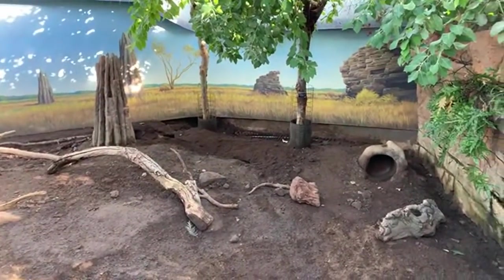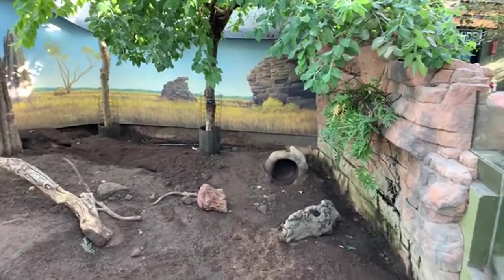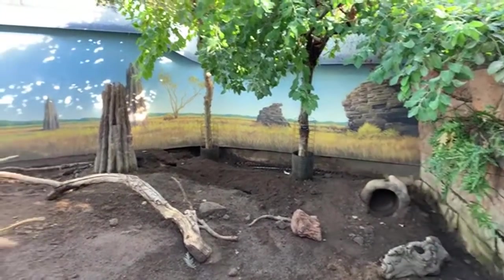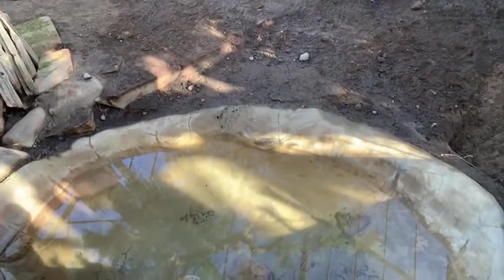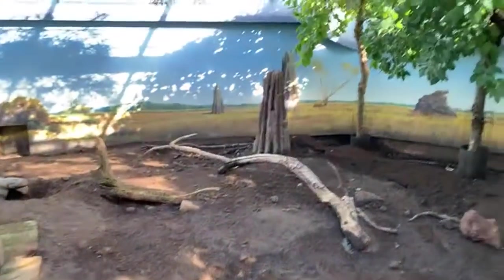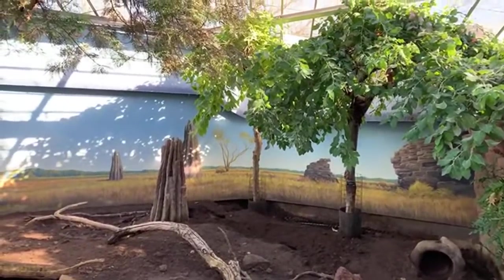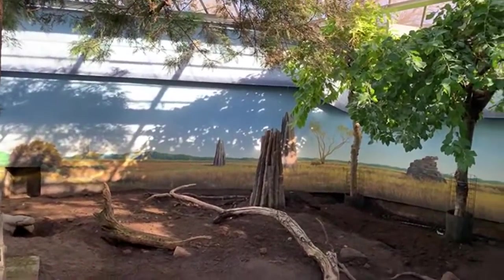Even though she's not here for us to look at, there are still some really cool objects in her exhibit. You can see there are some tunnels, large rock formations, and also a swimming pool down here for them.